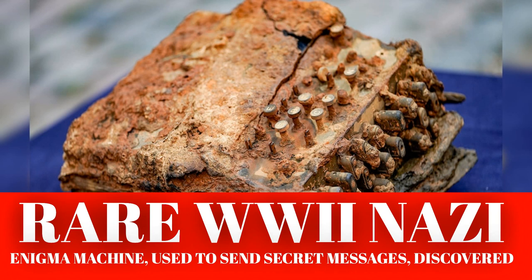The discovery was made by a diving team for the World Wildlife Fund at the bottom of Gelting Bay in northeast Germany. The divers told Reuters they initially thought it might be a typewriter, but soon realized it was something more significant.